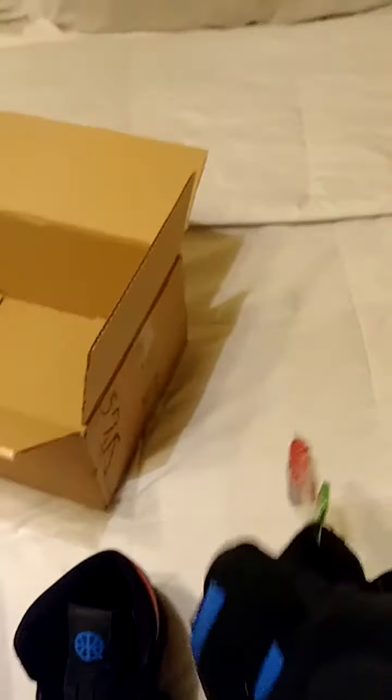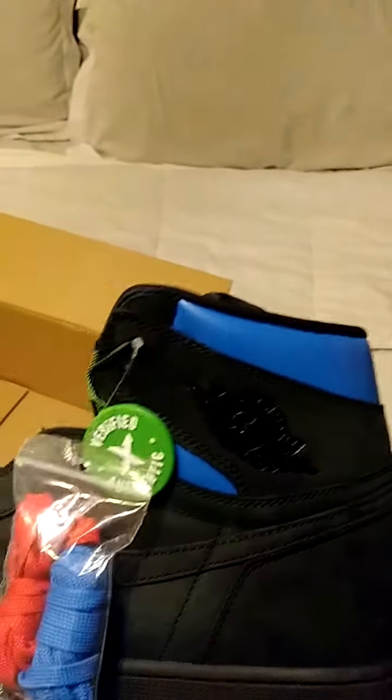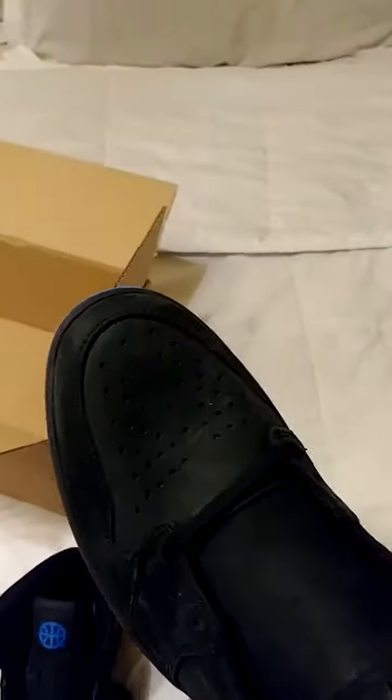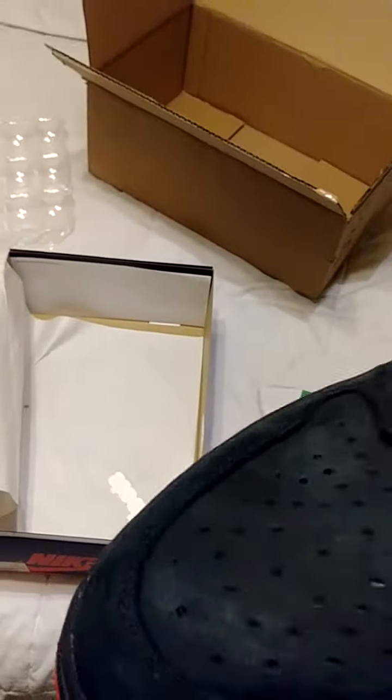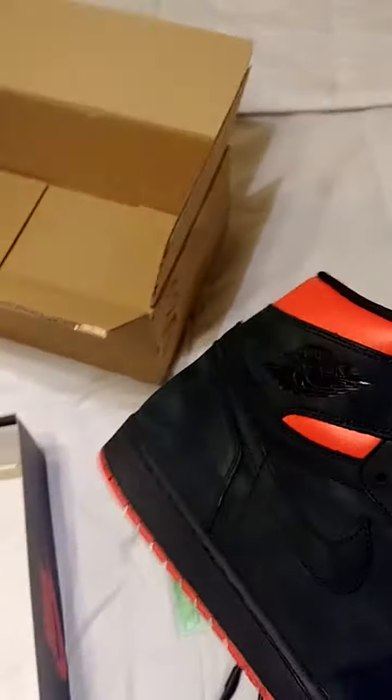Sorry, you guys can probably hear the excitement, but this is nice. We got the StockX verified tag. Black laces on the inside. These were released in 2017, so last year.